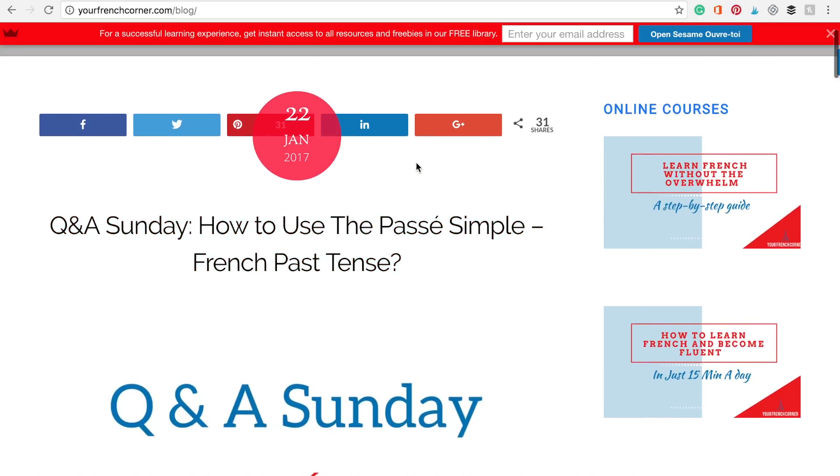Salut les amis! My name is Maria and I am the founder of YourFrenchHorner.com. Welcome to Q&A Sunday. Today's question is how to use the passé simple, which is the French past tense.